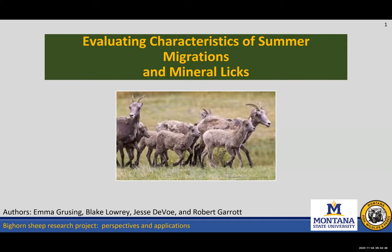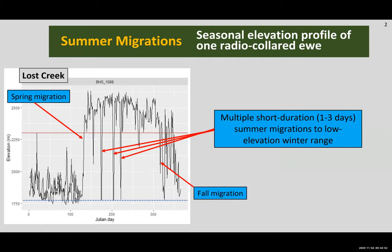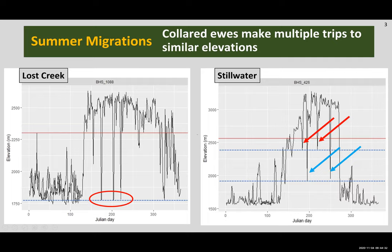To start off I want to explain what we actually mean by summer migrations using a seasonal elevation profile of a radio-collared ewe from our Lost Creek herd. This individual and herd is what we consider a migrational herd, meaning they winter at low elevations and summer at high elevations with spring and fall migrations between seasonal ranges. We can also see that this ewe has made several short-duration — about one to three days — summer migrations to low-elevation winter range, about three of them, and we can see this behavior across several of our migratory study herds.